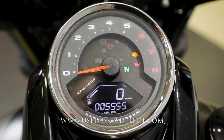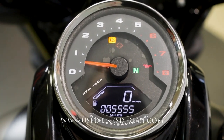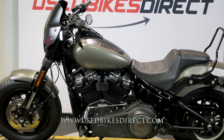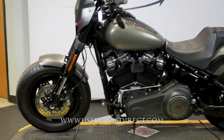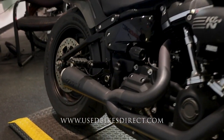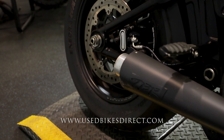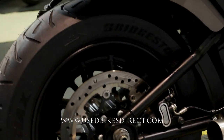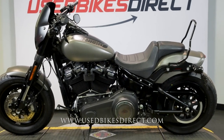Taking a look at the combo display, the odometer is at 5,555. Give her a listen — there she is! Be sure to find us on the web at usedbikesdirect.com, or give us a call at 866-576-2453.